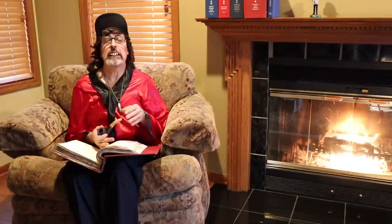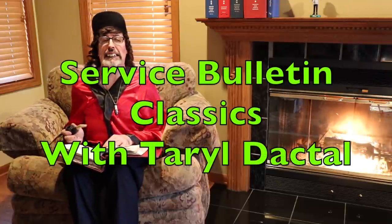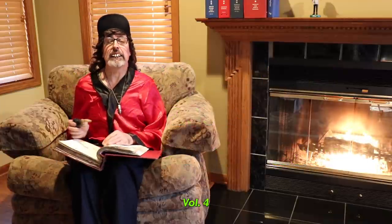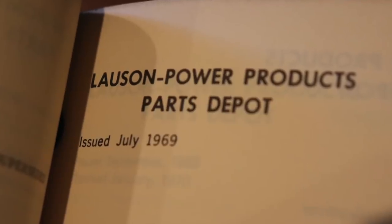Good evening, and welcome to another edition of Terrell's Service Bulletin Classics. Again, we go to the Tukamish Archives for this one, dated July 1969.